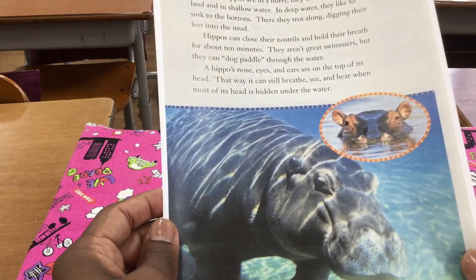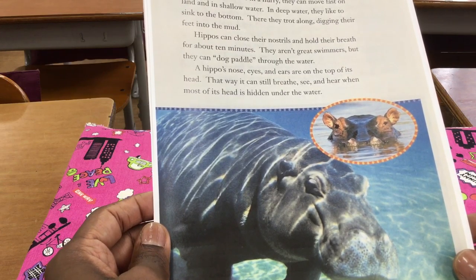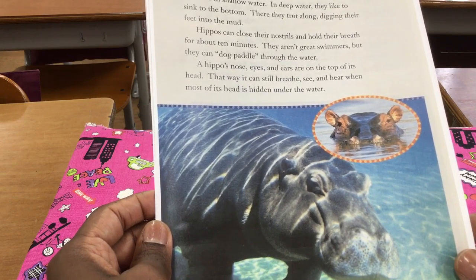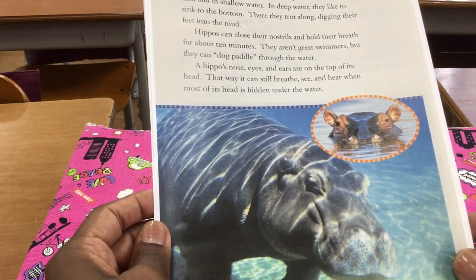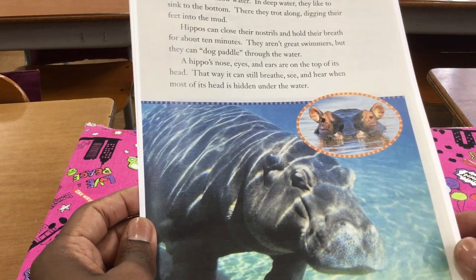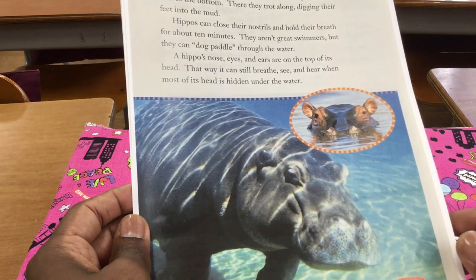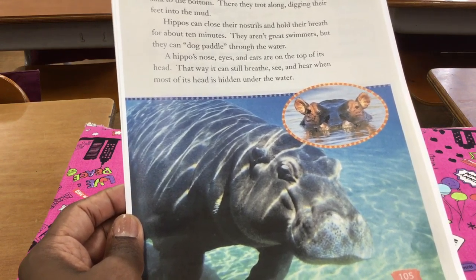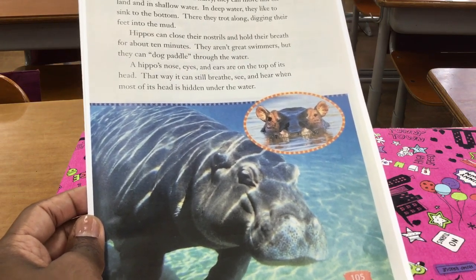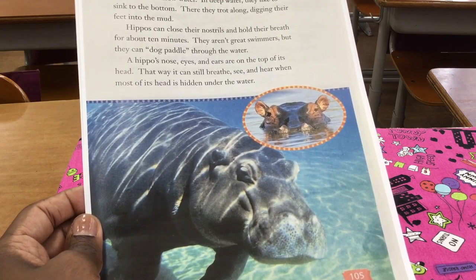Hippos can close their nostrils and hold their breath for about 10 minutes. They aren't great swimmers, but they can dog paddle through the water. A hippo's nose, eyes, and ears are on top of its head. That way, it can still breathe, see, and hear when most of its head is hidden under the water.